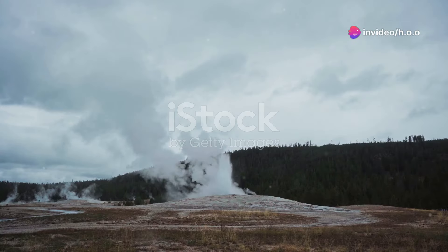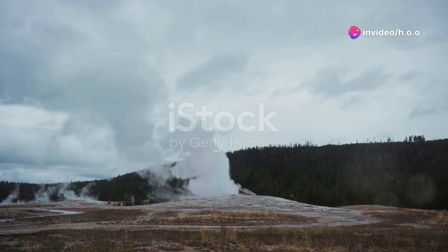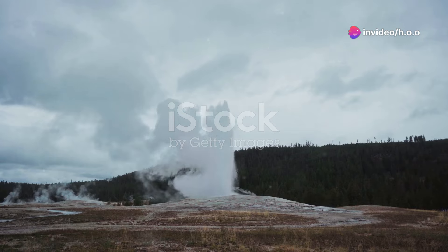Hey everyone! Today let's dive deep into the rumbling world beneath our feet and unravel the science behind earthquakes. Ever wondered what causes the ground to shake so violently at times? Let's break it down, shall we?